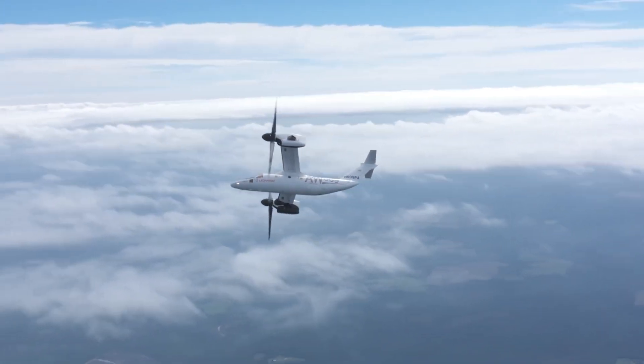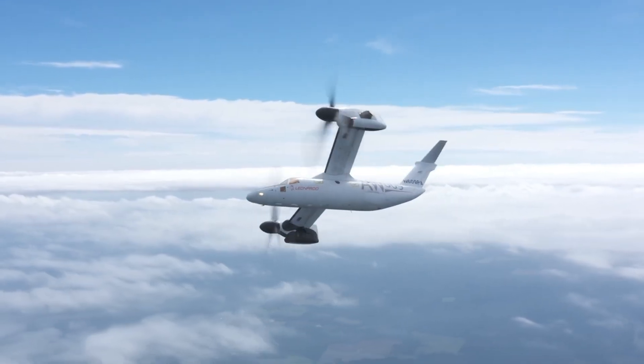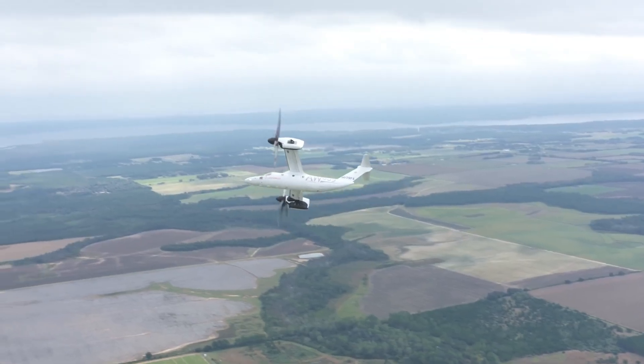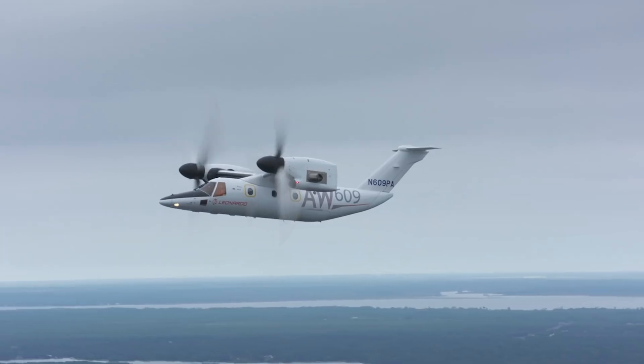Versatile by design, the AW609 is well-suited for VIP transport, medical evacuations, and search and rescue missions. This aircraft redefines efficiency and adaptability, offering a unique solution for both commercial and specialized operations.